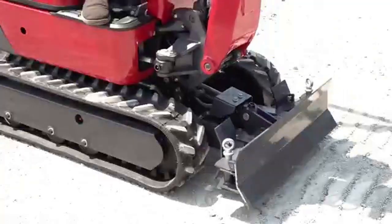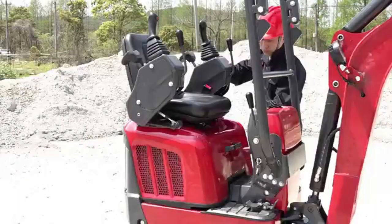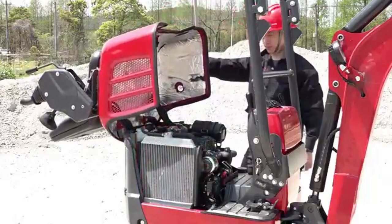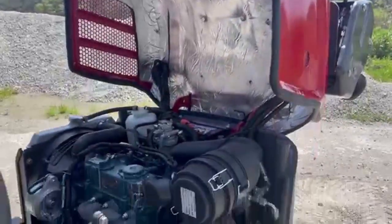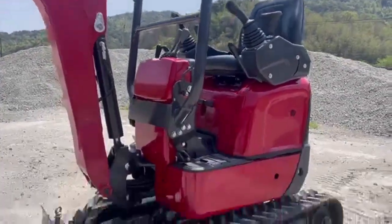driving the excavator will be a breeze for the operator. The chassis extension function is also a fantastic feature that allows the machine to enter through a narrow 750mm doorway easily. I am sure this machine will be a valuable asset for many construction projects.